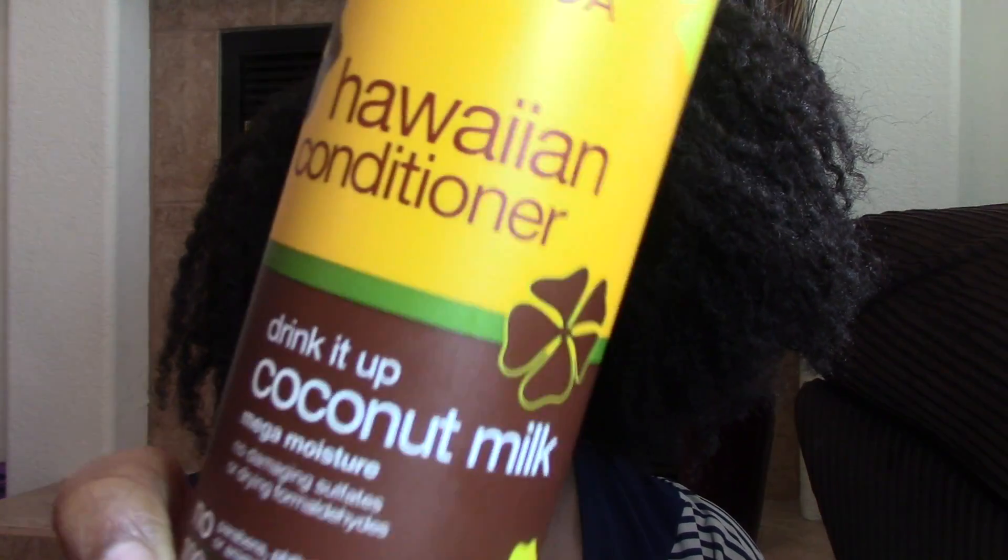Disclaimer — I'm gonna be doing a couple of videos today so you're gonna see me wearing the same thing. Anyway, my hair is dirty as hell and I'm about to wash it. So this product I purchased from my local Walgreens — I've been looking at this for a while and I've been really interested in trying it. It is the Alba Botanica Hawaiian Conditioner, Drink It Up Coconut Milk.